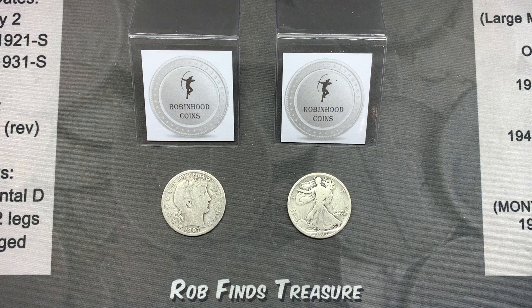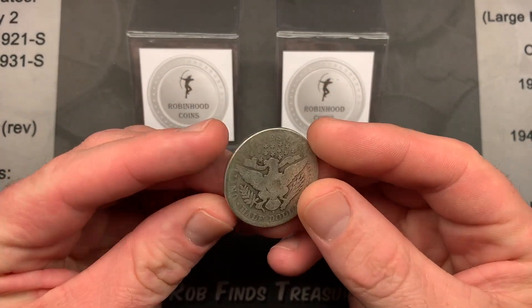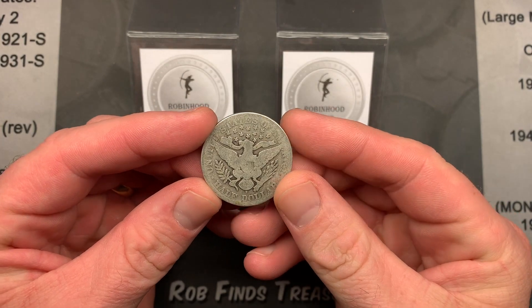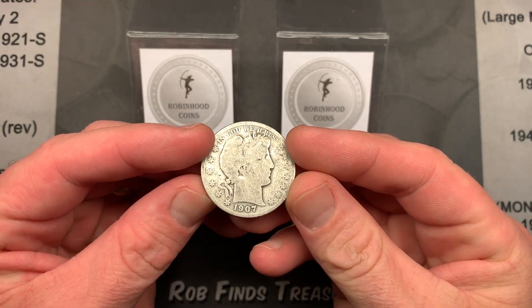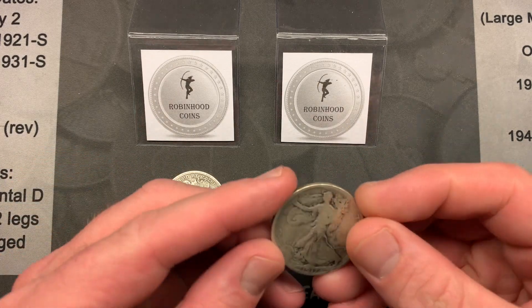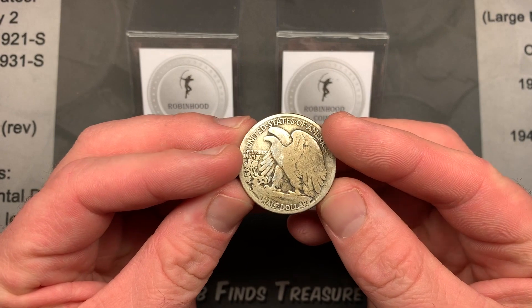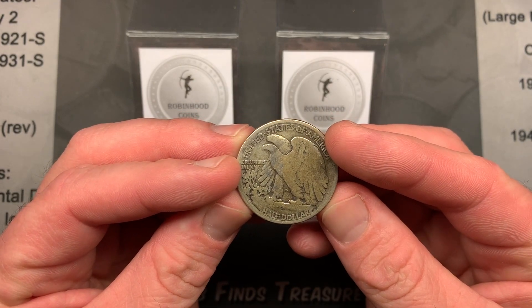This video is only for the giveaway for the box battle with Rob. We had several people new to the channel, so I wanted to keep the giveaway separate so it's easy to see if they won this box battle giveaway. Right now we're going to give away this 1907 Barber half dollar — just a nice little coin, a little slick, but it is 112 years old and I love that design. Not as much as I love the Walking Liberty design, which is the second giveaway for this video, and that is also an S mint.